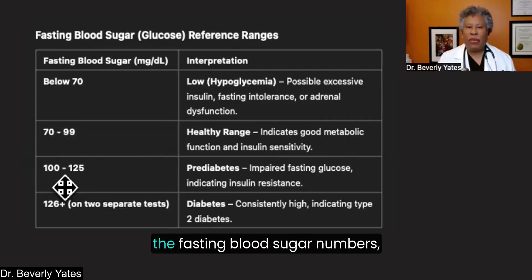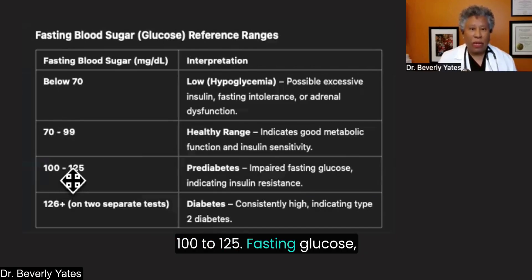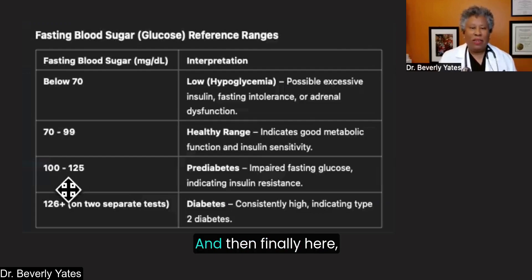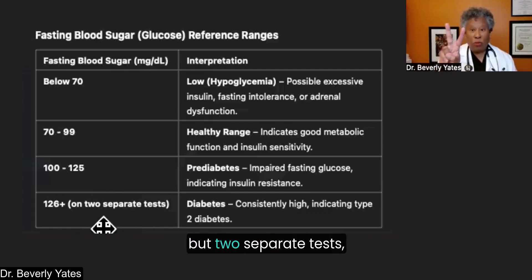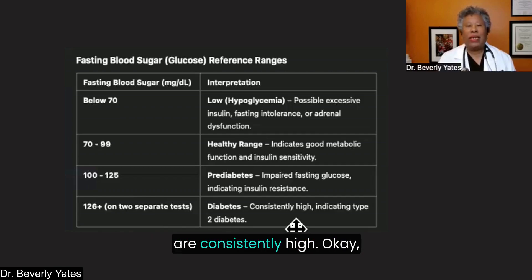Once we hit 100 and higher for fasting blood sugar numbers, we really need to pay attention and double down on healthy efforts. Prediabetes can typically be diagnosed with a fasting morning blood sugar number at 100 to 125. As it goes higher, it indicates the body's relationship with glucose is impaired and there's some level of insulin resistance and loss of insulin sensitivity. If fasting morning numbers are at 126 or higher, taken on two separate tests — not a one-time thing — then you can most likely be diagnosed with diabetes, specifically type 2 diabetes where blood sugar numbers are consistently high.